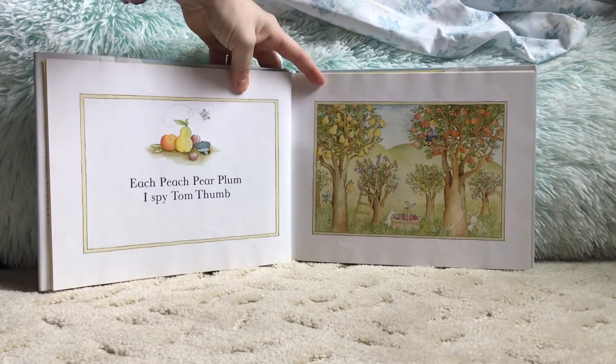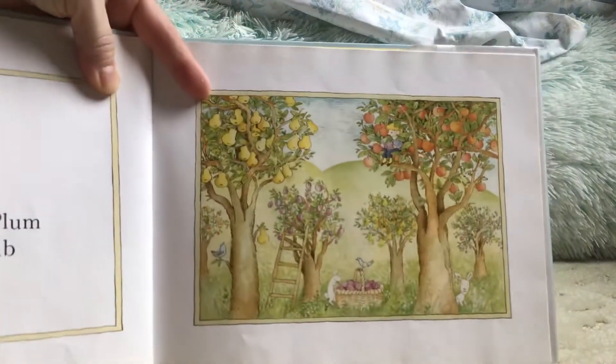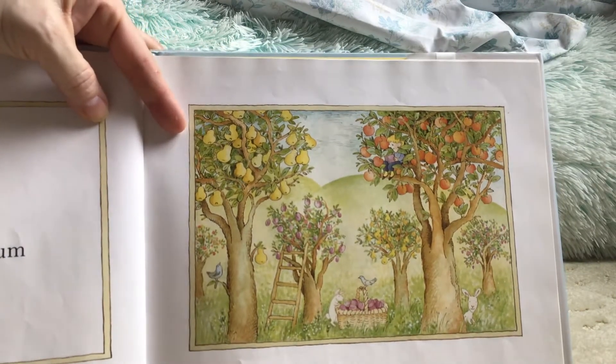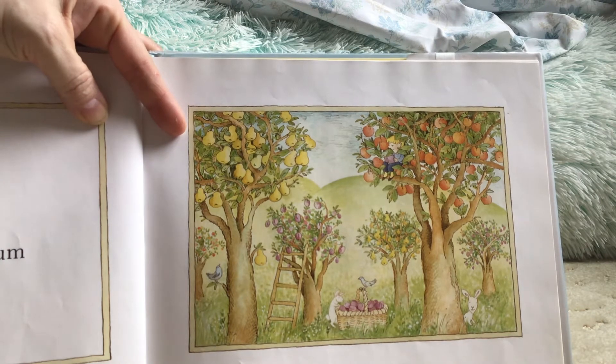Each Peach Pear Plum. I Spy Tom Thumb. I'm going to give you a minute — see if you can find Tom Thumb. He's hiding. Can you find him?